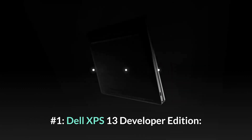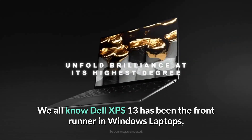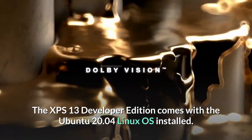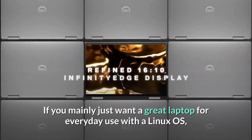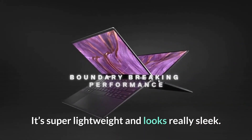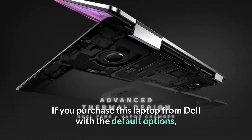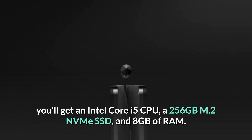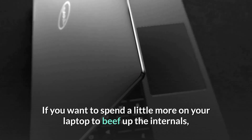Number one: Dell XPS 13 Developer Edition. We all know the Dell XPS 13 has been the front runner in Windows laptops, and the same legacy continues in Linux as well. The XPS 13 Developer Edition comes with Ubuntu 20.04 Linux OS installed. If you mainly just want a great laptop for everyday use with a Linux OS, this is the best option for most people — it's super lightweight and looks really sleek. If you purchase this laptop from Dell with the default options, you'll get an Intel Core i5 CPU, a 256 gigabyte M.2 NVMe SSD, and 8 gigabytes of RAM.